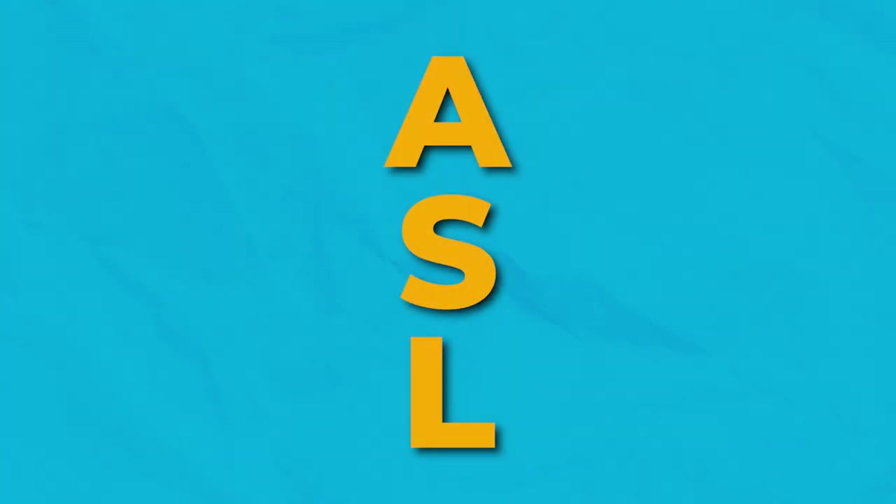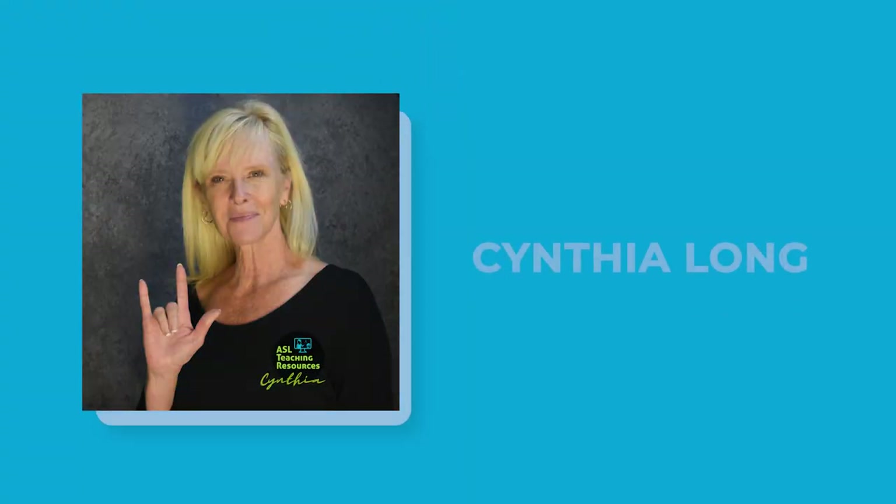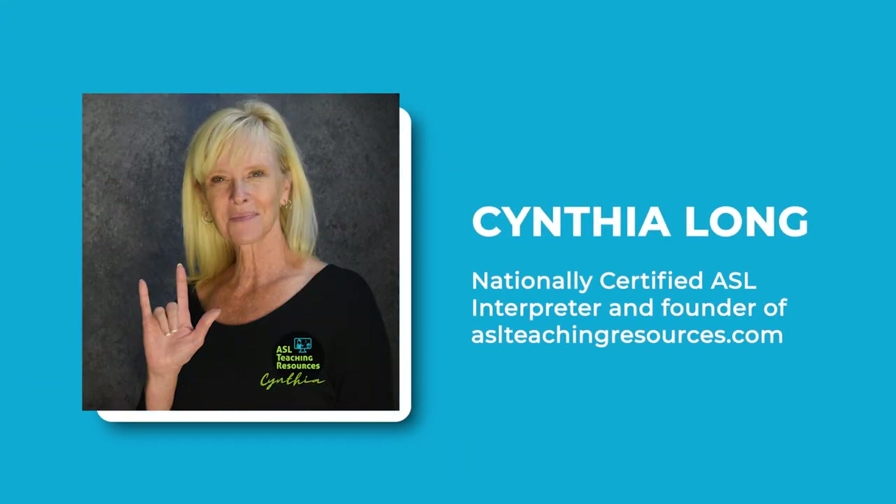And better yet, it doesn't require any fancy tools. That one thing, my friends, is ASL — American Sign Language. On today's episode of Elevating Early Childhood, we're joined by Cynthia Long, a nationally certified ASL interpreter and founder of ASLTeachingResources.com. Cynthia is going to introduce us to the many ways ASL can help your students in the classroom.